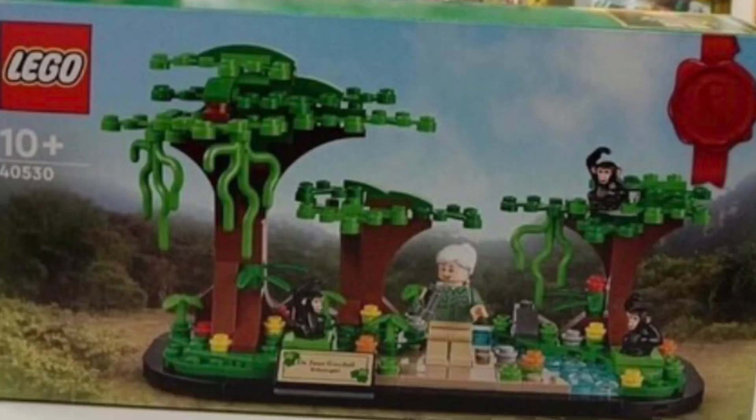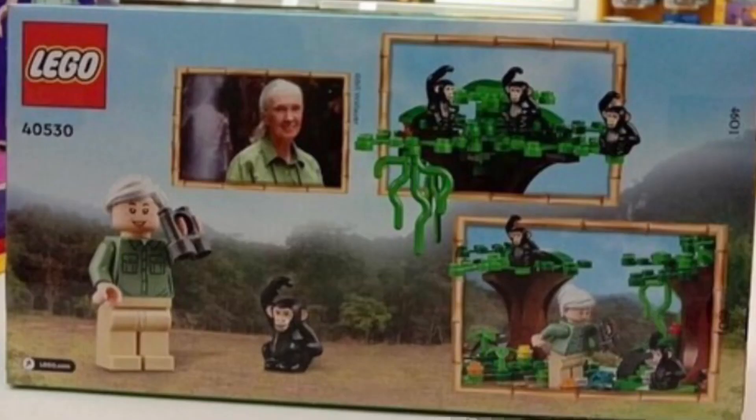Next up we have another look at the new LEGO gift with purchase set for Jane Goodall. This is set number 40530, recommended for ages 10 and over — the first in-hand picture we have of the set. Here is the back of the box showing a close look at the minifigure and a comparison to Jane Goodall herself, which I think is really cool. It also shows some of the treats as well.